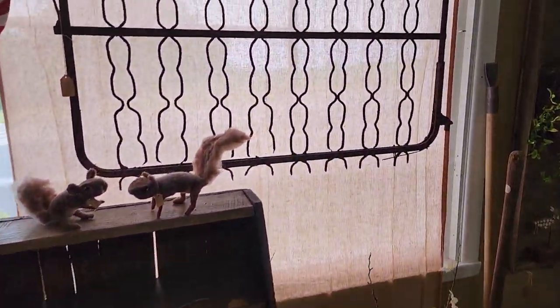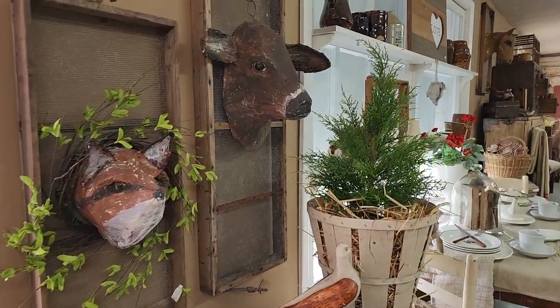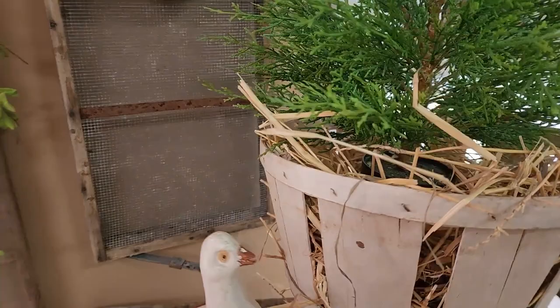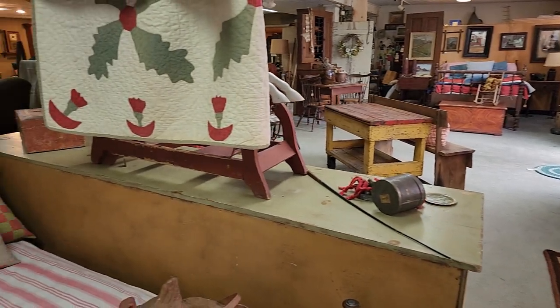These little felt creatures are so cute — maybe a little fox and a cow. A piece of chalkware there — that's a bank. And here's the back side of that long counter.